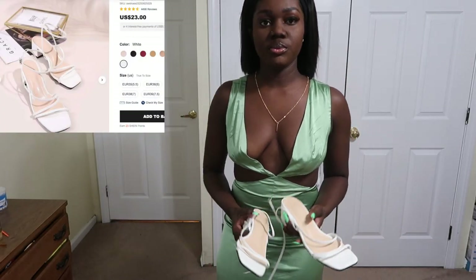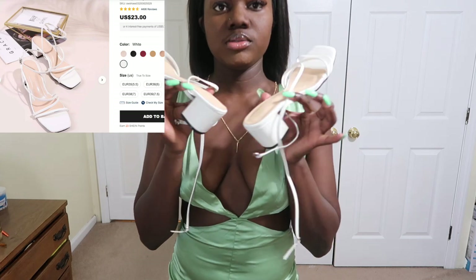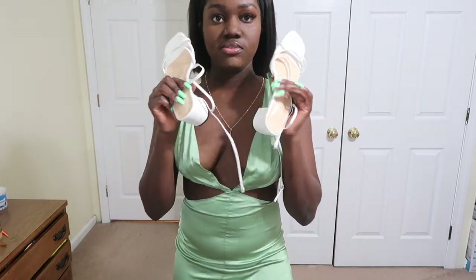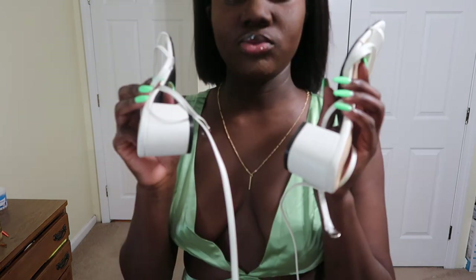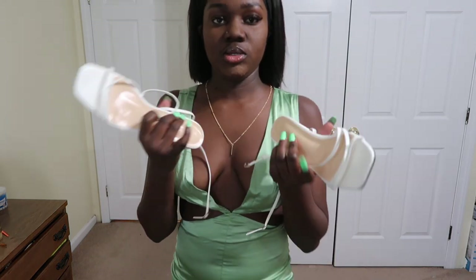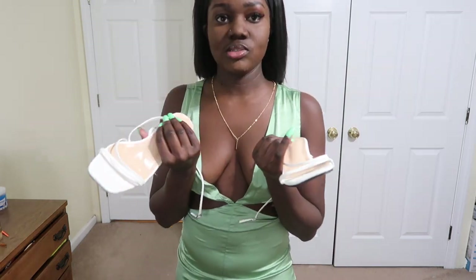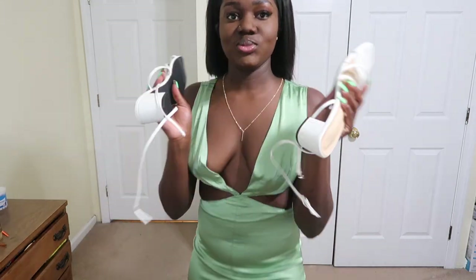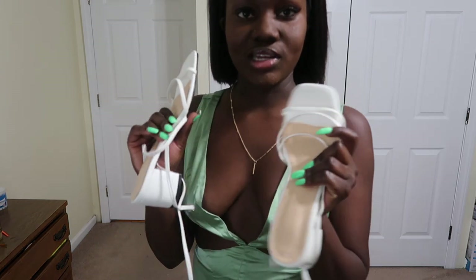I'm going to pair the green dress with these simple white sandals that I also got from Shein. They're really flat and very comfortable to wear — you can wear these with any outfit and they'll look cute because they're white.